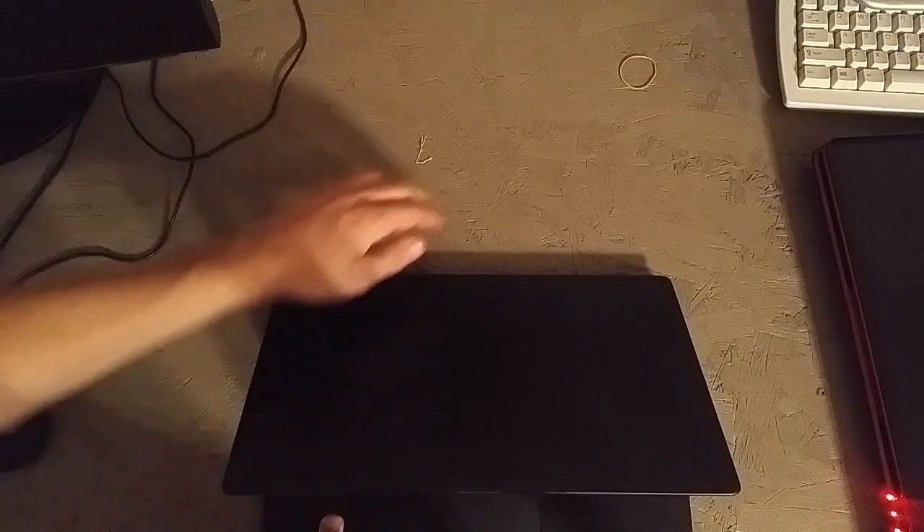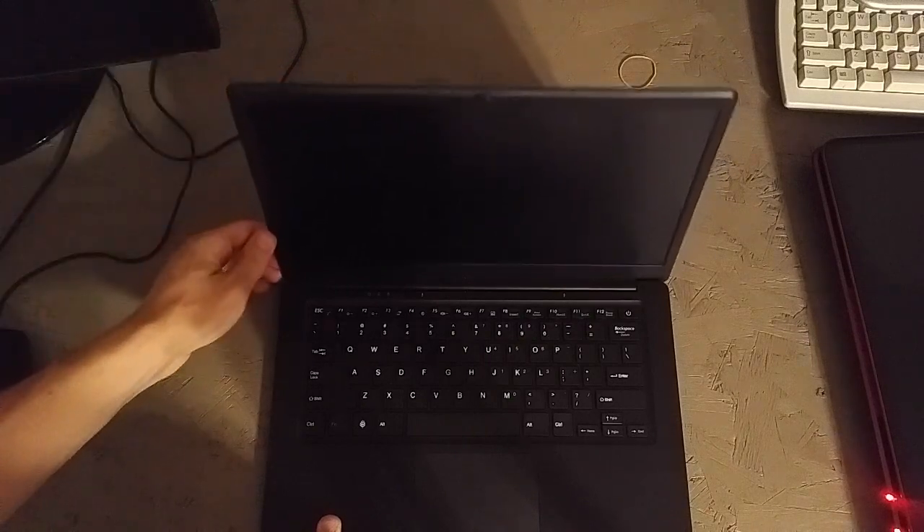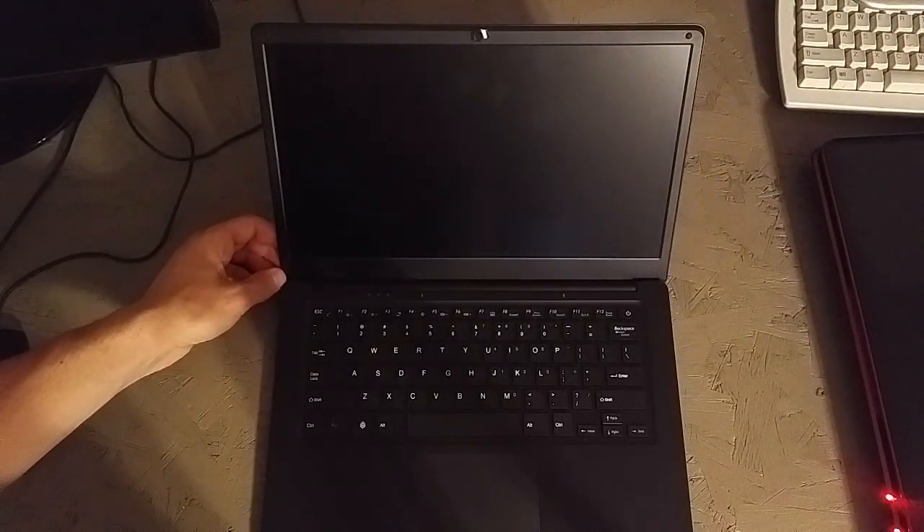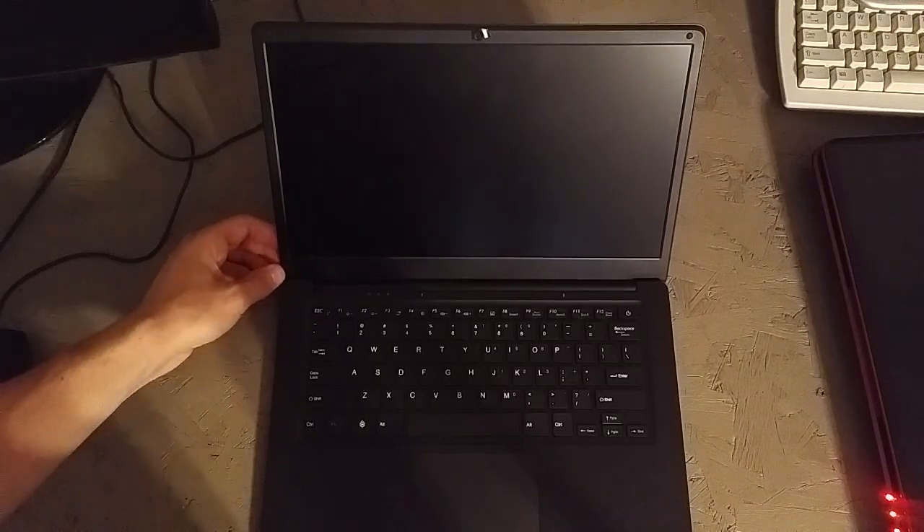Hello. I thought I'd do a quick look back at the Pinebook Pro, just on how it's holding up so far after about six months with seeing decent use. It's not used every day but it's used enough.